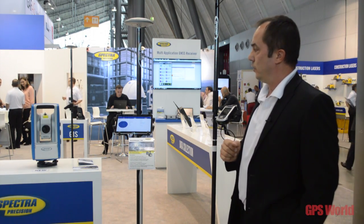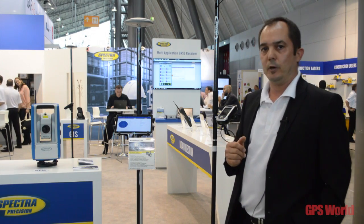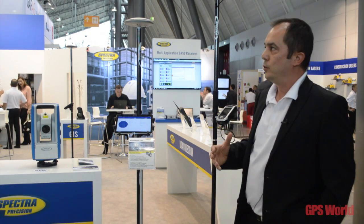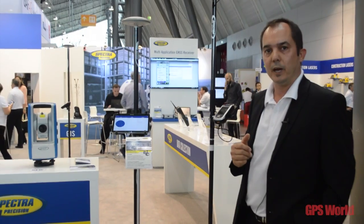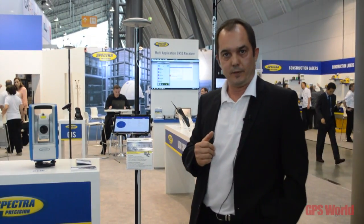In addition to these two key introductions, we have some updates on the SurveyPro field software and on the Spectra Precision Office software. We are introducing all of them together to update and to bring some new solutions and new capabilities to our portfolio, which covers optical surveying solutions and GNSS receivers as well.